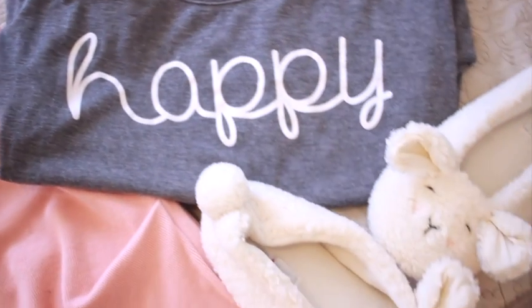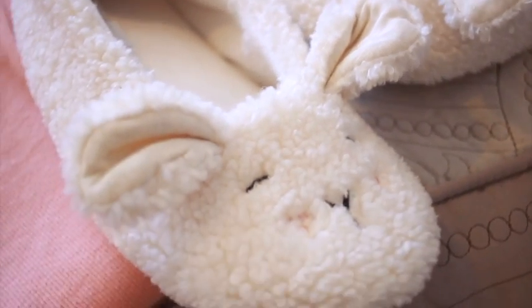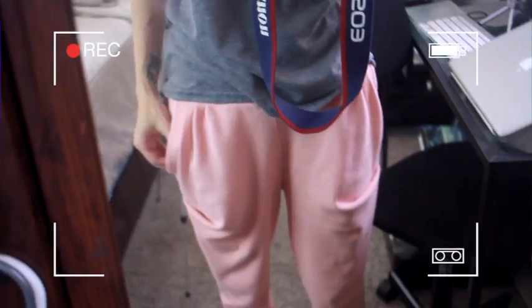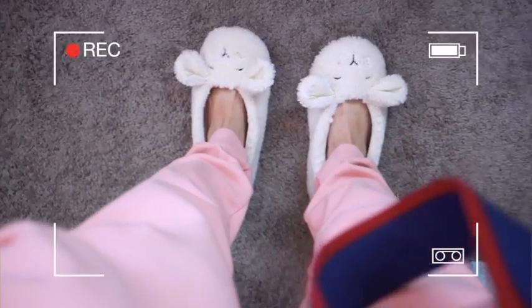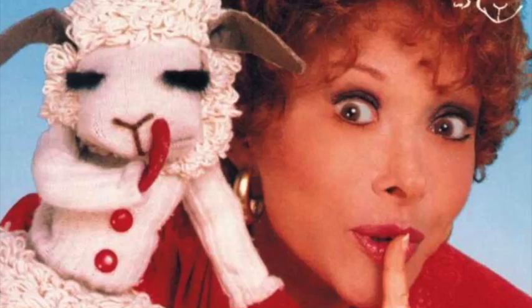I also like to change my clothes into something a little bit comfier. Right now I'm in comfy clothes wearing my happy shirt, pajama bottoms with little buckets on them, and fuzzy slippers — they look like little sheep, kind of like Lamb Chop, which I was actually frightened of as a kid, so that's great.